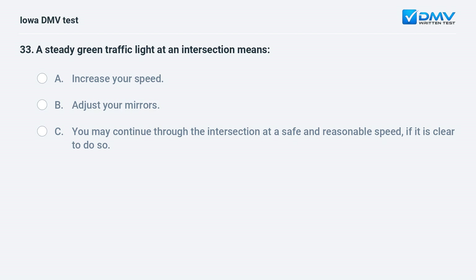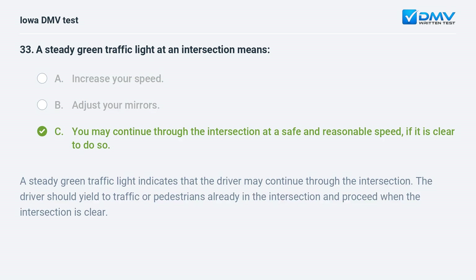A steady green traffic light at an intersection means: a) increase your speed, b) adjust your mirrors, or c) you may continue through the intersection at a safe and reasonable speed if it is clear to do so. The answer is c. A steady green traffic light indicates the driver may continue through the intersection. The driver should yield to traffic or pedestrians already in the intersection and proceed when it is clear.